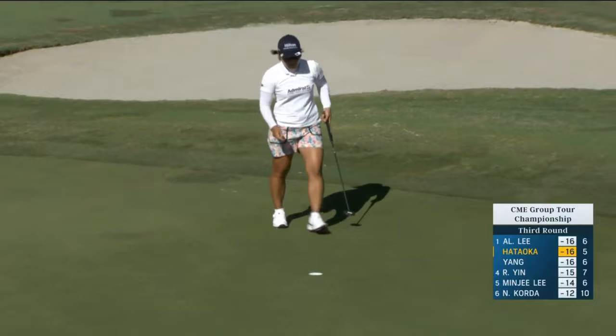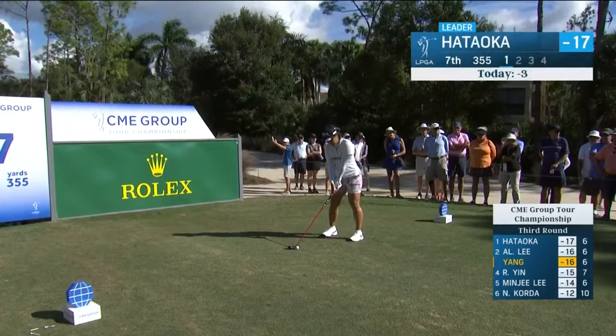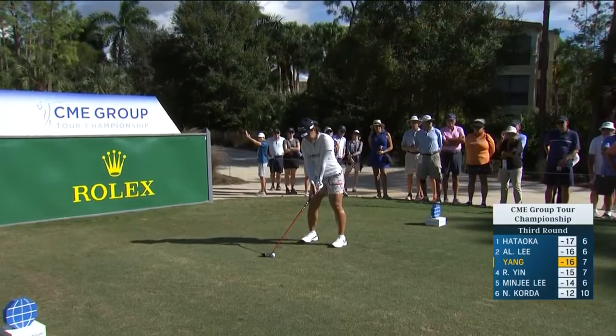She's had two more since our highlight of the second hole. Positive momentum. Hataoku back on the tee at seven.